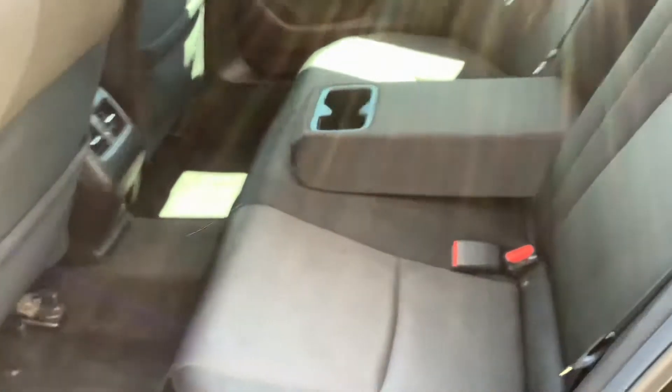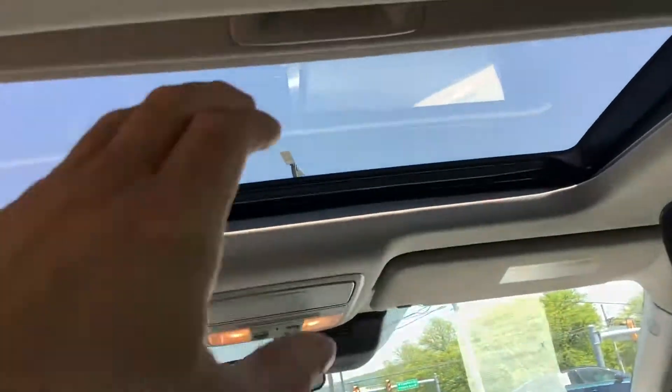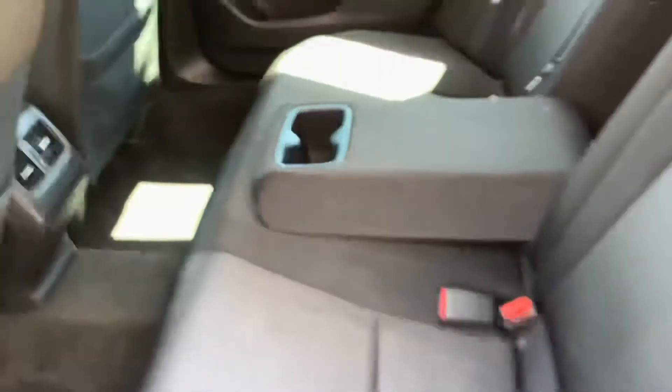We'll go ahead and show you the back seat. It's got plenty of leg room — with the front seat all the way back I still have at least six inches of leg room. You can see the sunroof from the inside, and if you're not a sunroof fan, simply pull the shade closed and it just looks like a normal roof. There's also a fold-down armrest with two cup holders.